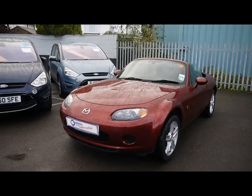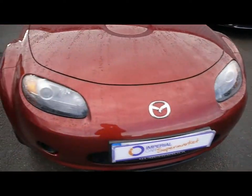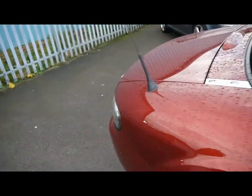Welcome to Imperial Cars. Today we have a 57 plate Mazda MX-5 to show you. Two-door convertible finished in red. We're going to take you around the car so you can get a better idea of condition and the certain features of the vehicle.